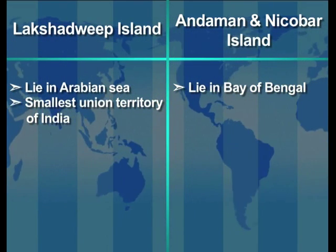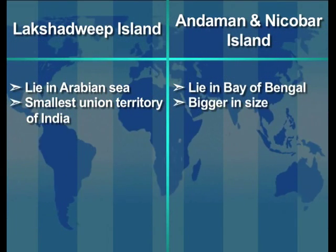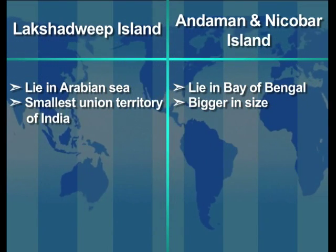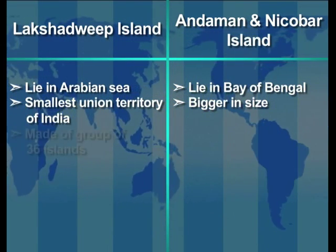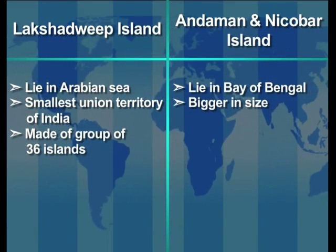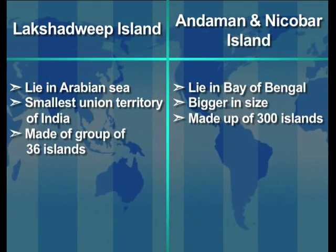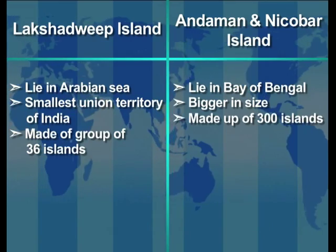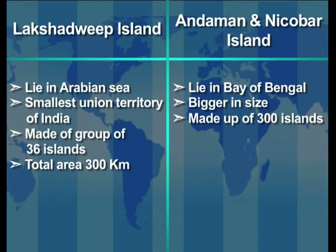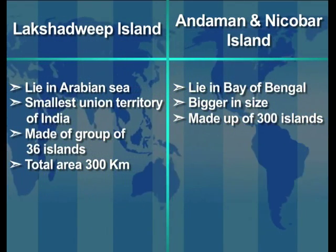The Lakshadweep Islands are the smallest Union Territory of India, whereas the Andaman and Nicobar Islands are bigger in size and are numerous. The Lakshadweep Islands are made up of a group of 36 islands, whereas the Andaman and Nicobar is made up of 300 islands.